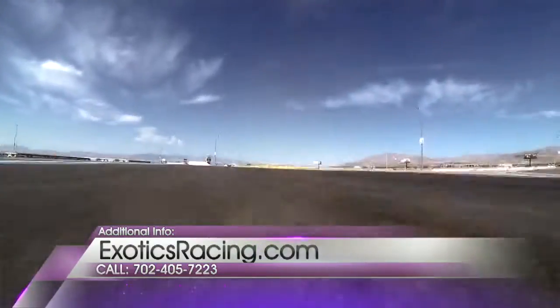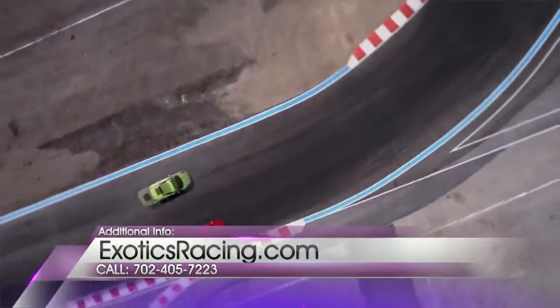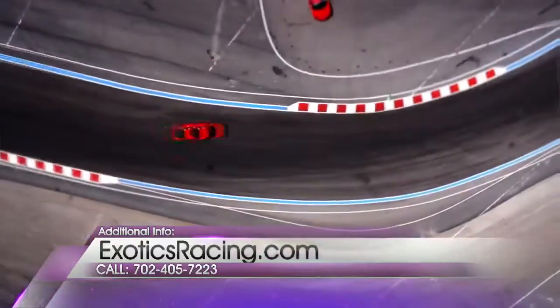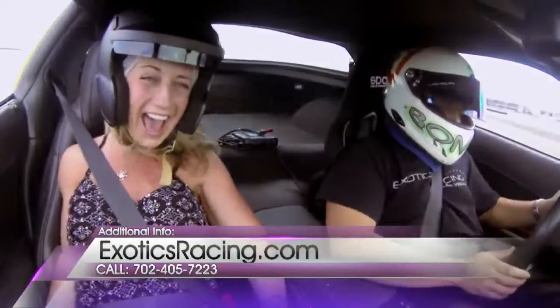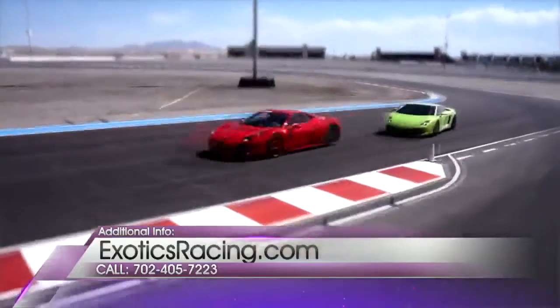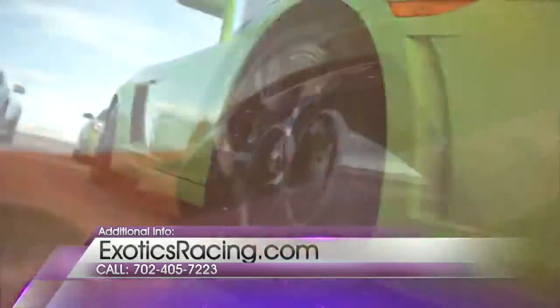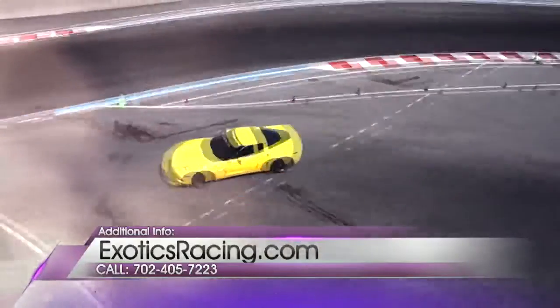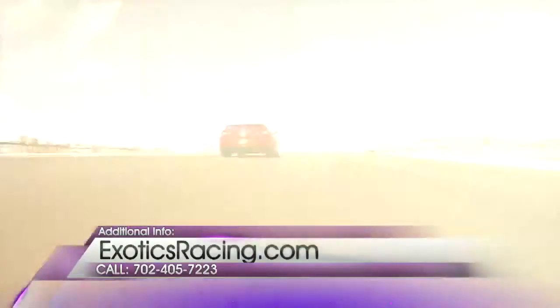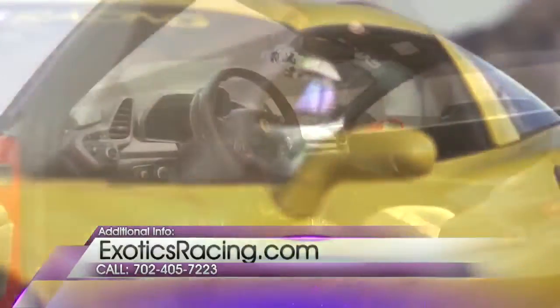So let's talk about the full experience. Someone says, I feel like driving a really fast car today — they show up, they pay, and then what happens next? You go first into a classroom environment for about half an hour. We look at some safety things and technical skills you need to acquire pretty fast before you go on the racetrack. Then you get into an SUV so we can show you the racetrack as a passenger first — it's like a classroom on wheels. Then you get behind the wheel of the exotic car of your choice, or several of them, and you get to drive very, very fast around the track.